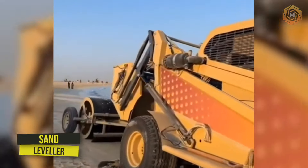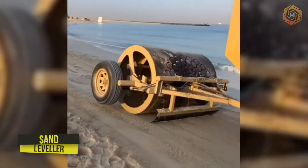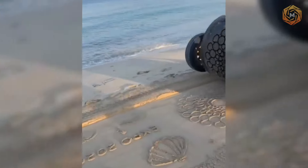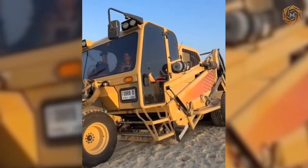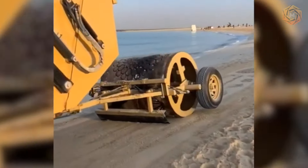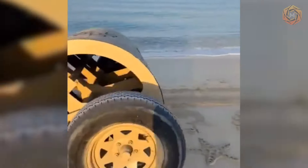Leveling the sandy zone on beaches is not an easy job. It is for this purpose that special technological machines have been created. You have the opportunity to see a part of this process with your own eyes, and modern technology can offer something a little more — see for yourself!